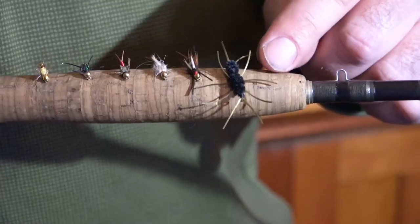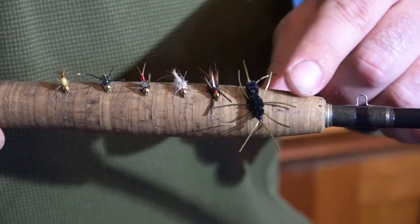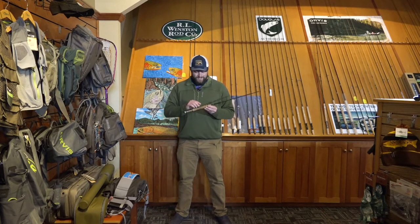First up, we've got the Pat's Rubber Leg. That's a big buggy fly that doesn't look like it would work, but fish eat them. Take my word for it or go give it a shot on your own.